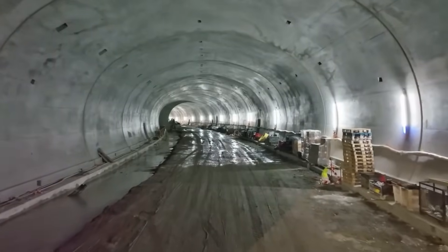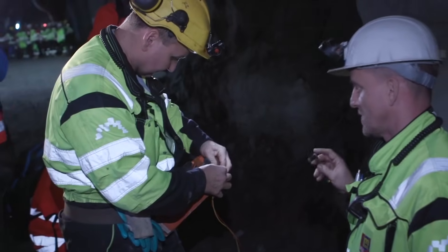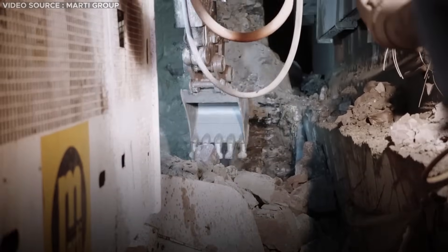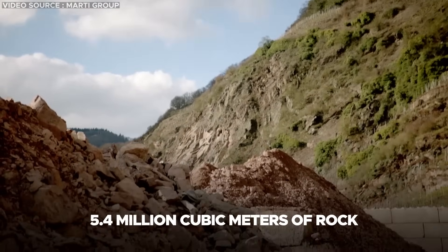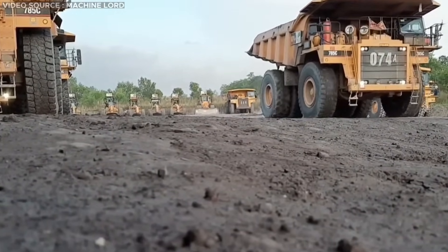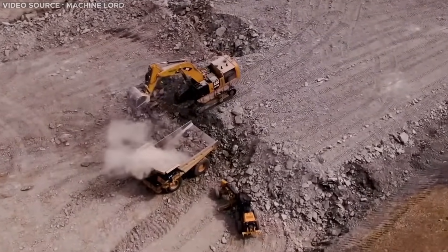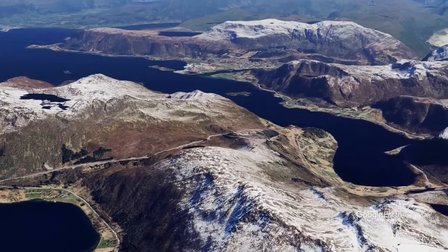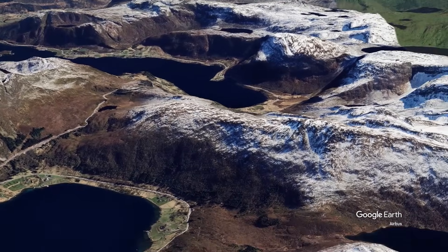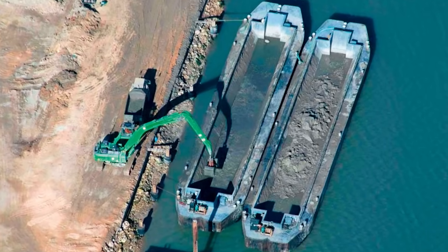Once excavation reaches completion, workers will commence the installation of lighting fixtures on the tunnel's roof, allowing for a controlled flooding process before the cofferdams are cleared. In total, the material excavation within the tunnel yields approximately 5.4 million cubic meters of rock, equivalent to roughly 750,000 truckloads. These rocks will be relocated, with some earmarked for recycling in future projects. However, transporting such vast quantities of material poses challenges due to the inadequate road infrastructure surrounding the peninsula, so barges are needed to transport the rock material from the location.